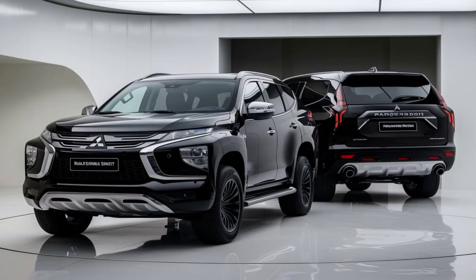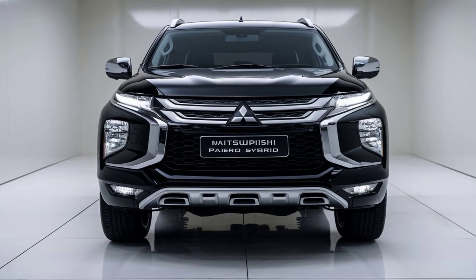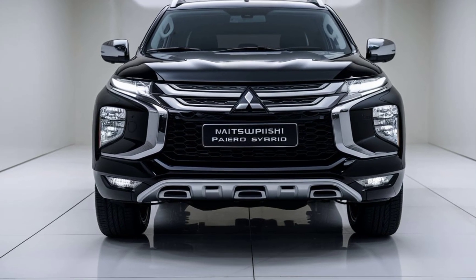That's it for today's review of the 2025 Mitsubishi Pajero Sport Hybrid. Make sure to hit that like button if you enjoyed this video, and subscribe to our channel for more updates on the latest cars and automotive news. Thanks for watching, and I'll see you in the next video.